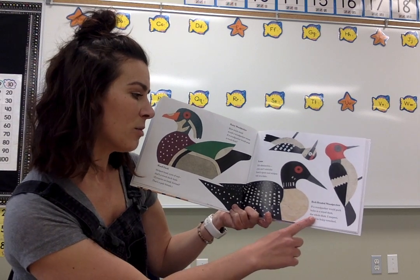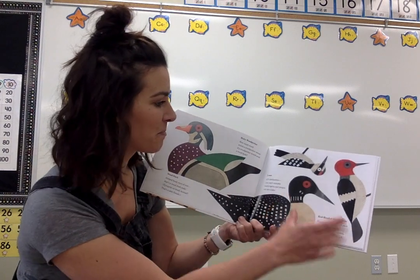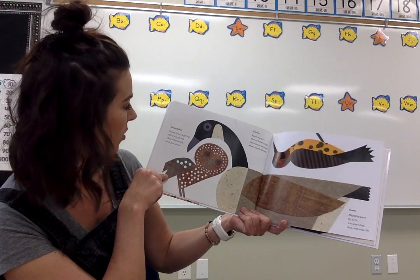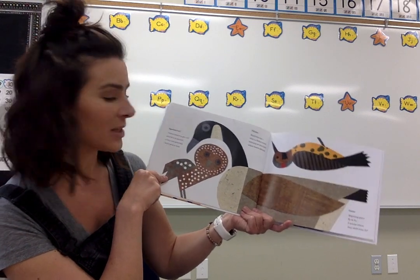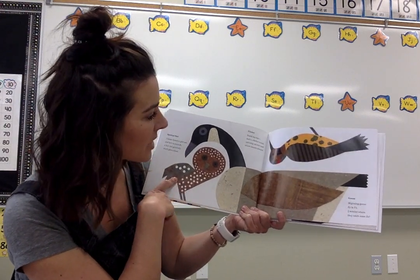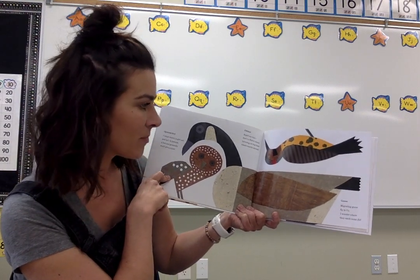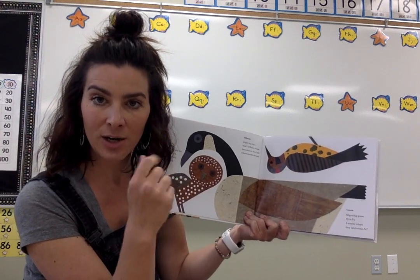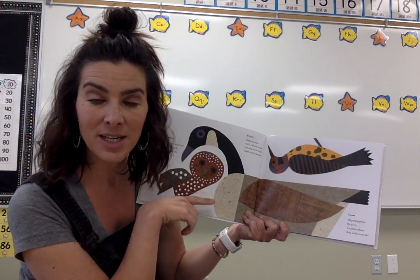If a woodpecker would peck holes in a wood deck, the whole deck, I suspect, would be wholly wrecked. A spotted owl. Unless there's a girl owl and he's in pursuit, a boy owl generally won't give a hoot. A flicker. Rapid tap, tap — that's a flicker sound — tattooing on tree bark where insects abound. So that's how they're getting their food out. That would be an adaptation — their long beak that can tap in and be almost like digging for insects for food.